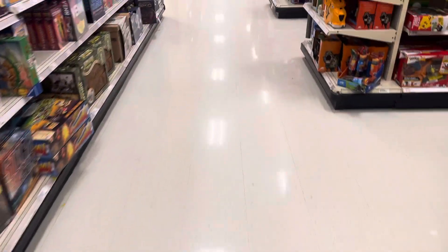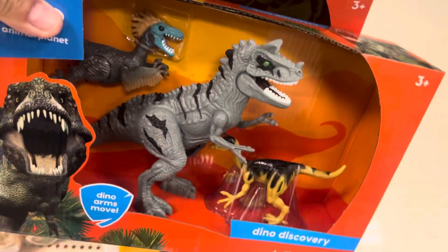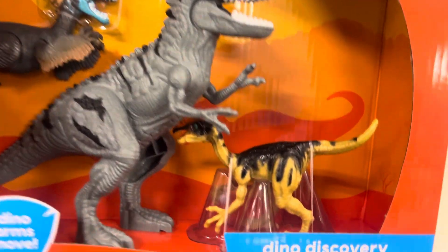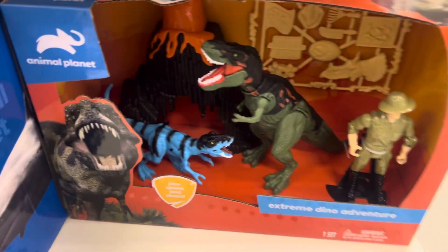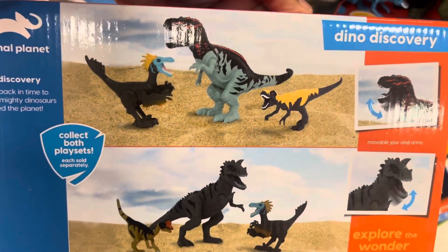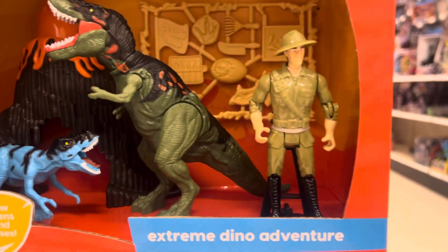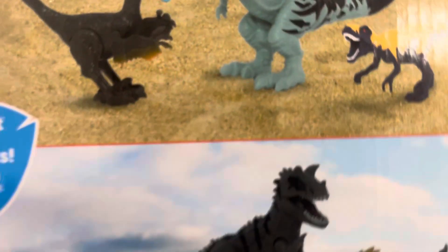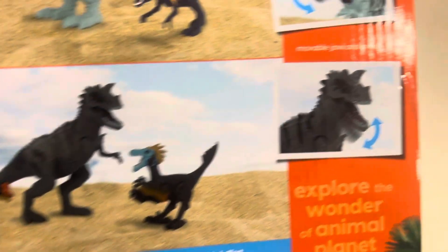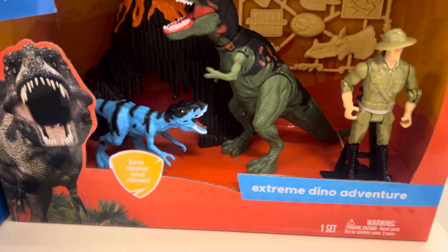We had a few more features here. You got the Dino Discovery here from Animal Planet, the Pyro Raptor, and another bird dinosaur here. There's also another Extreme Dino one. This is a Dino Discovery — there's one with a volcano, with a T-Rex and a Velociraptor guard. Animal Planet — two of these here, Animal Dino Discovery and Extreme Dino Adventures.